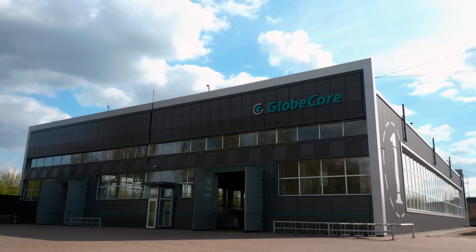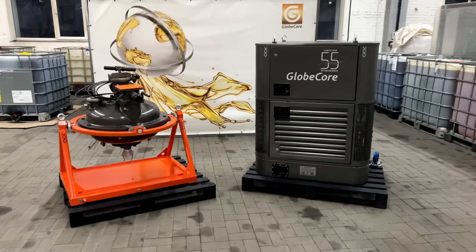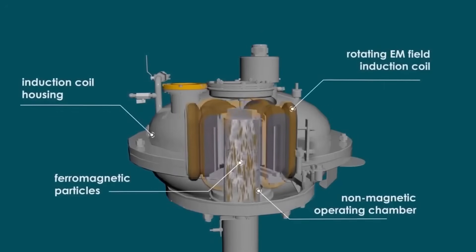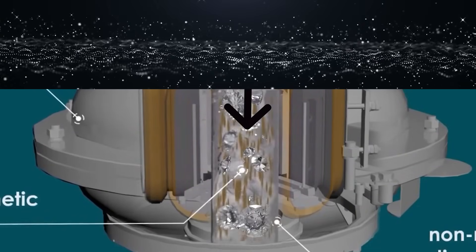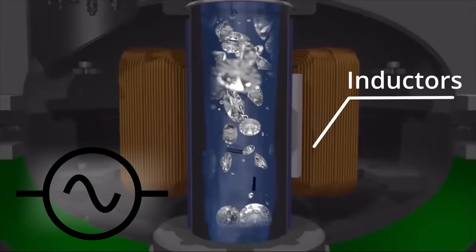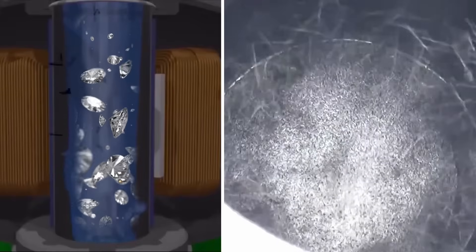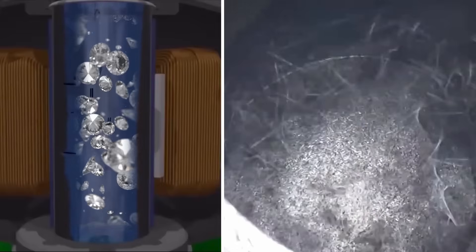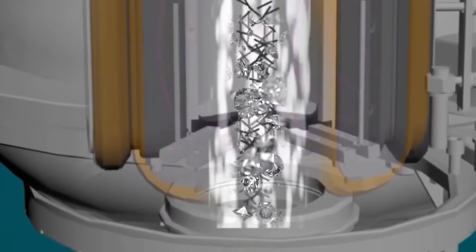GlobeCore has developed an alternative innovative technology for selective grinding of synthetic diamonds, which is implemented in AVS vortex layer machines. The substance processed — in this case, synthetic diamonds — is placed in the machine's operating chamber along with ferromagnetic particles. The chamber is surrounded by inductors that convert AC power into variable magnetic field energy. The magnetic field has an effect on the ferromagnetic particles, causing them to move intensively and randomly inside the chamber and generate a vortex layer. Intensive movement of ferromagnetic particles ensures their constant colliding with one another, the operating chamber walls, and particles of the material processed.